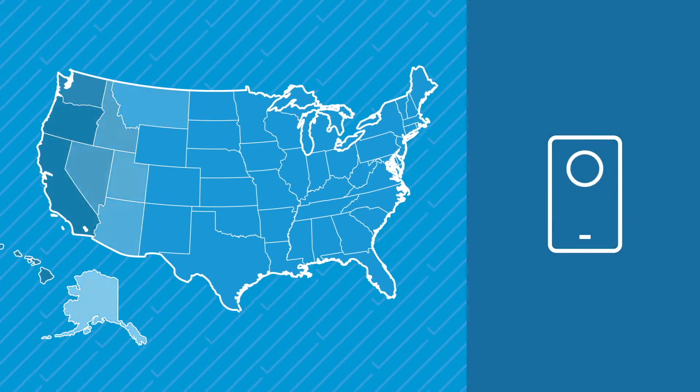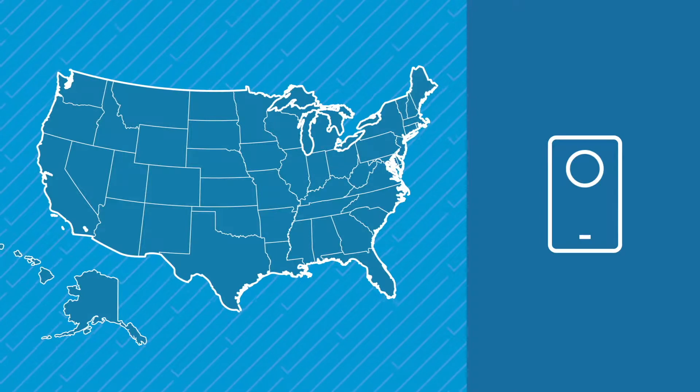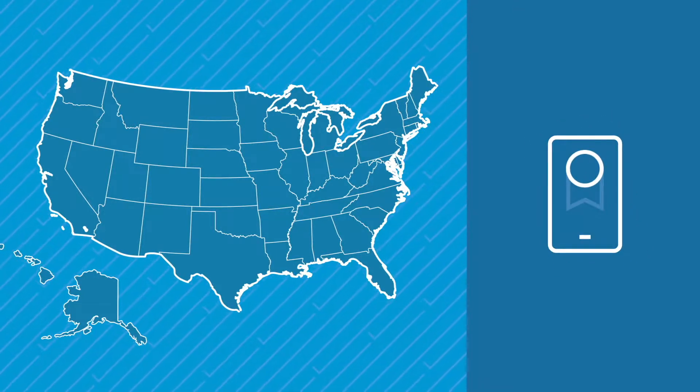Best of all, Gov2Go is available in all 50 states, and new award-winning services are continuously being added.